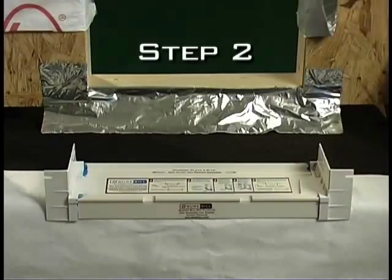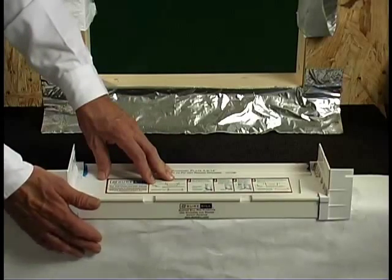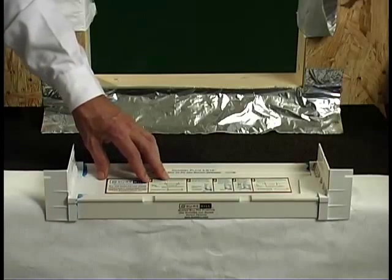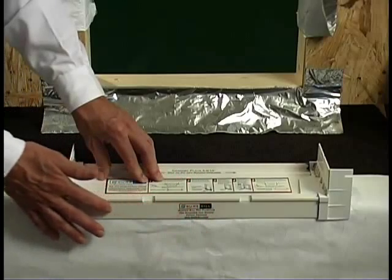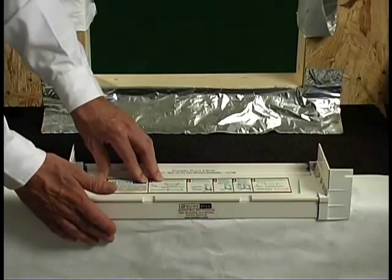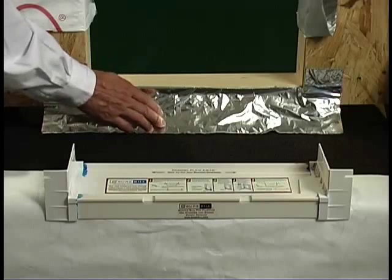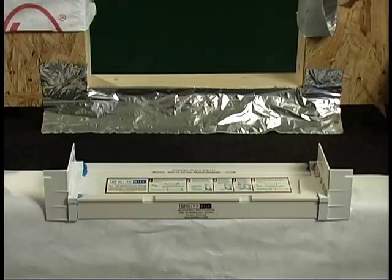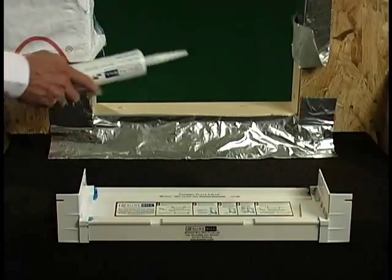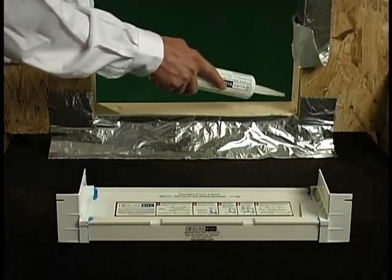Step two: the sloped sill pan should be integrated with the moisture barrier of the building in a shingle lap fashion for positive drainage. If the barrier is already in place, the front lip of the sill pan should overlap the moisture barrier. If no moisture barrier is in place prior to installation, a waterproofing membrane should be installed six inches above the plate and lapped over the existing or future moisture barrier. Apply adhesive sealant on the bottom plate and a couple of inches up on the side of the rough opening.